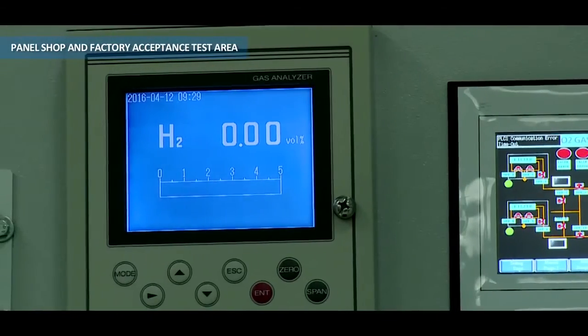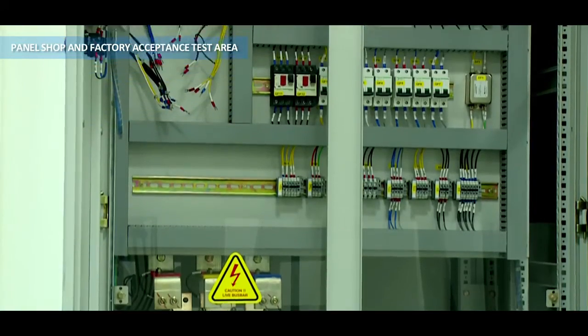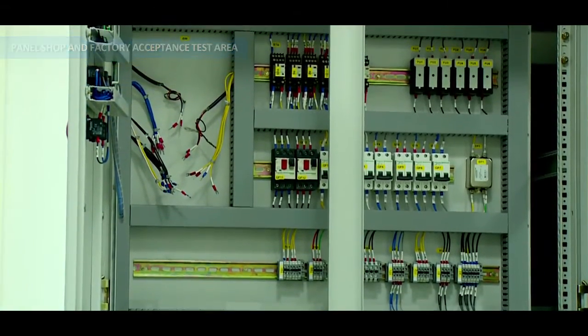We have some panels which are gas analyzer panels. We also have automation panels, typically PLC and DDCS based, and we also have the engineered drive system panels.